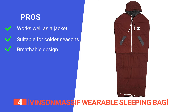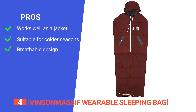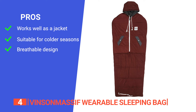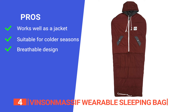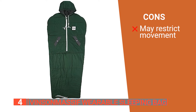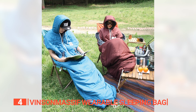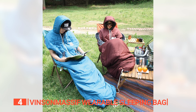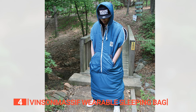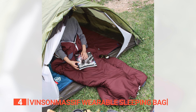Its pros are: it is convenient to wear as a hooded jacket while around camp. It provides a comfortable temperature range of 41 to 68 degrees Fahrenheit, suitable for various weather conditions. And it has twin zippers in front and along the forearm, allowing for easy access and ventilation. However, those with particularly broad shoulders may find it restricts movement too much or causes discomfort. The Vinson Massif Wearable Sleeping Bag is a versatile and convenient outdoor companion, offering the dual functionality of a cozy sleeping bag and a wearable jacket, making it an ideal choice for camping, hiking, or outdoor activities.